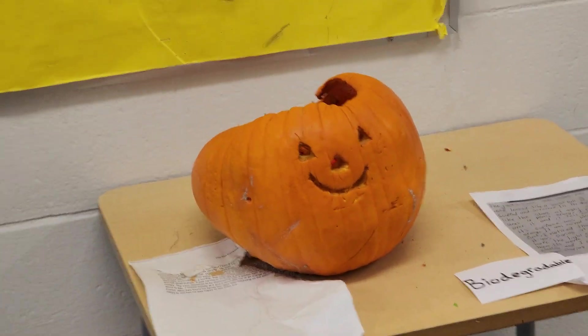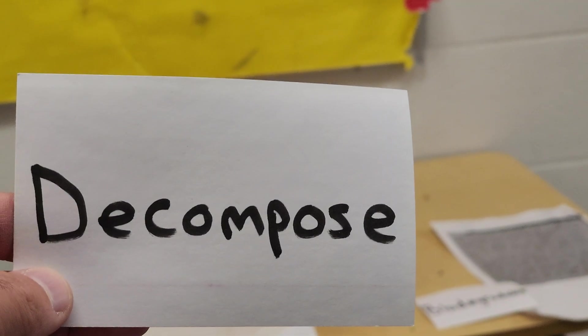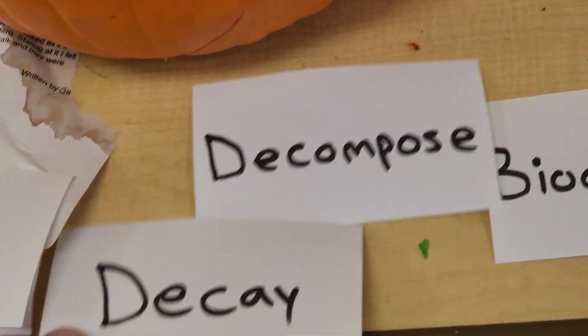So what's actually happening to this pumpkin is he's decomposing, which means he's decaying — or he's rotting. All three of these words mean the same thing. We have our pumpkin: he's rotting, he's decaying, he's decomposing. And only biodegradable things can do that — nothing else.